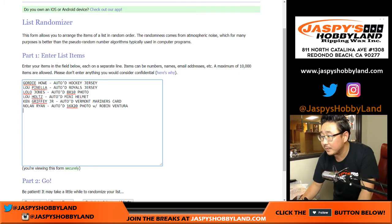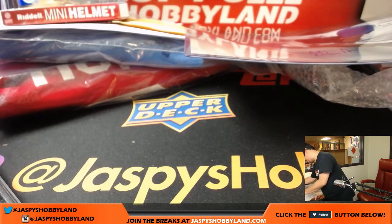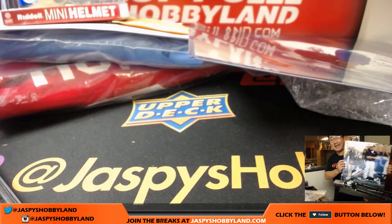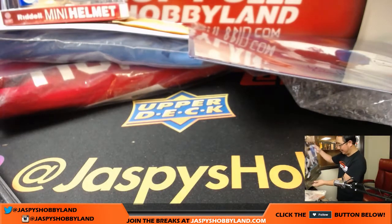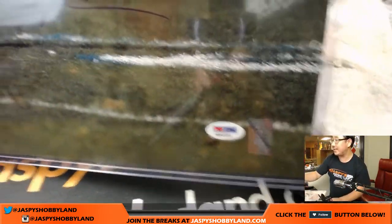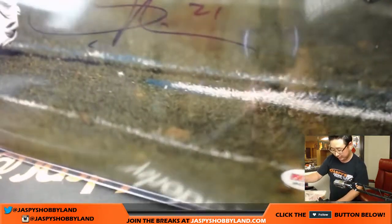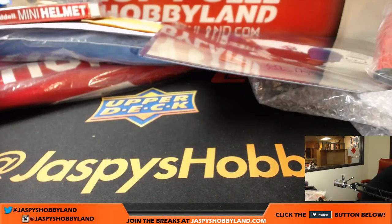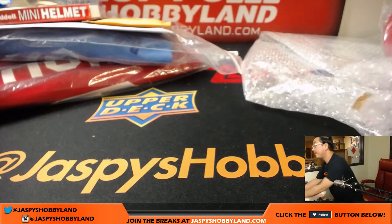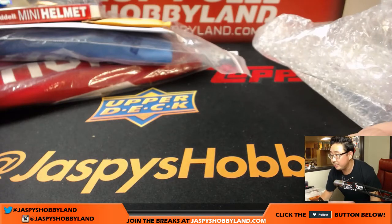We've got another big photo — a couple more big photos here. We have LT, LaDainian Tomlinson. Hall of Famer LaDainian Tomlinson. Nice big auto right there. There's the PSA DNA. Another big photo. LaDainian Tomlinson. Nice.